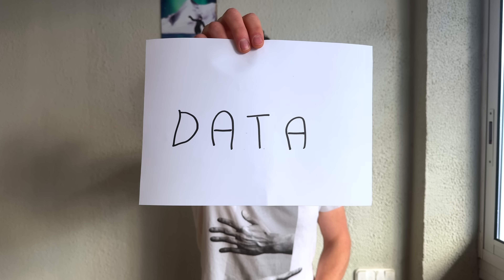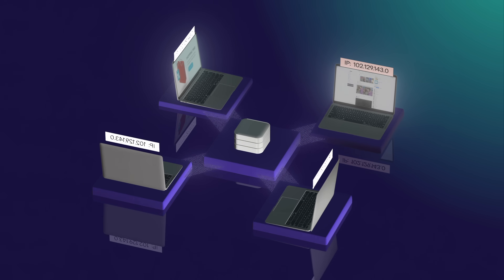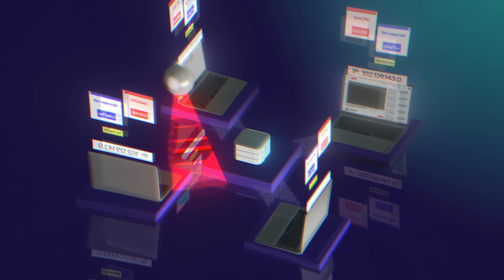With Proton Drive, your files are encrypted before they even leave your device. It's like placing your important documents in a locked box that only you have the key to. Even when stored, your files remain encrypted and inaccessible to others — not even we can open them. And when you're ready, only you and the people you share them with can unlock and access your files.